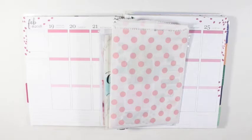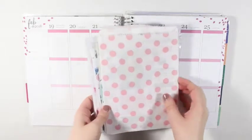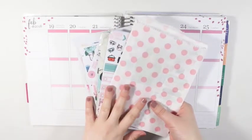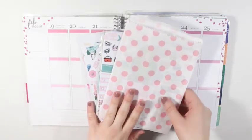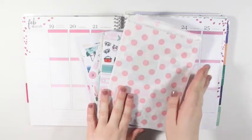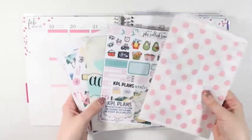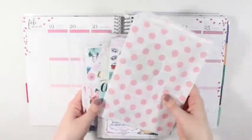Hey y'all, I'm here today with my Planner Boss Collective Sale Haul, and I just have four shops from the PBC sale. I do have a couple of other shops that weren't in the sale, but I'm going to save those for a separate haul. I have Let's Make a Sparkle, KPL Plans, Creating & Co, and the Paperly Boutique.